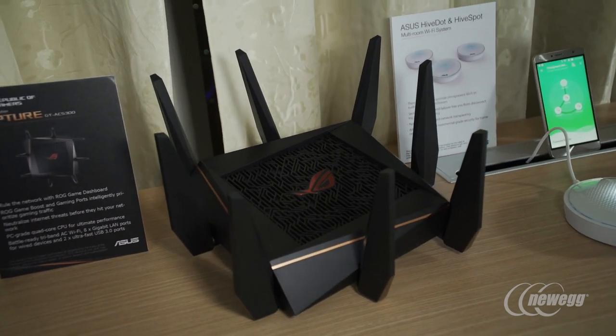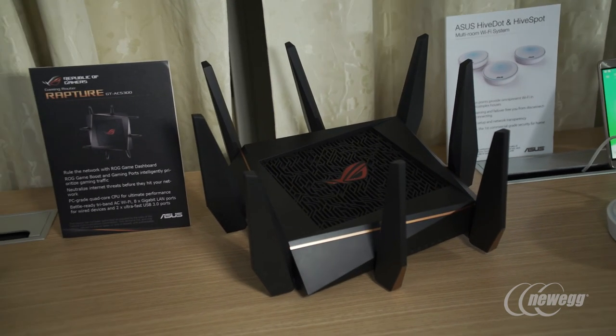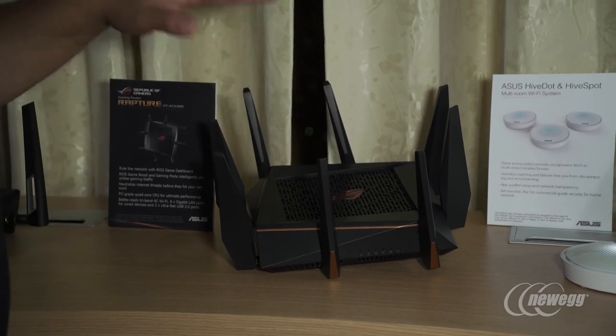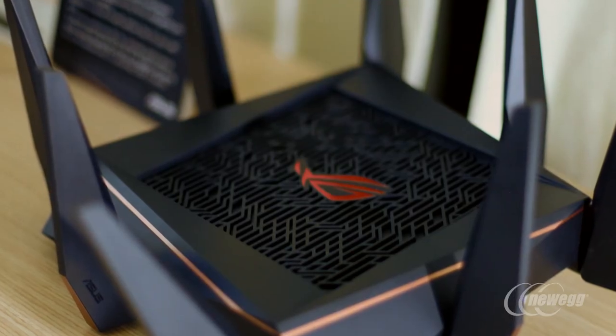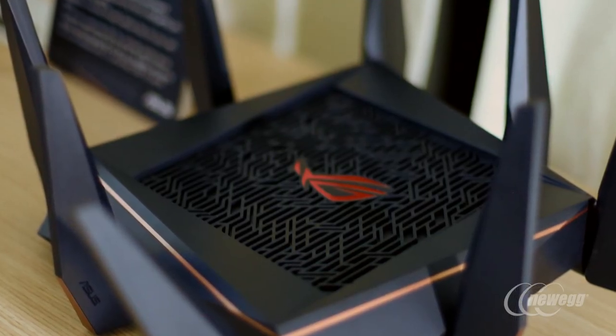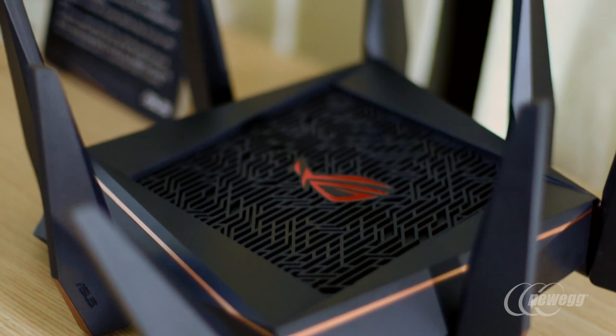First and foremost, we've got the absolute best USB 3.0 performance of any router that's ever been put on the market. Internally we're seeing speeds of over 150 megabytes per second for read performance and over 100 megabytes per second for write performance, and this is across all file types — very small file types like JPEGs and MP3s all the way up to full system images. This is fantastic because this has normally not been a strength of a router.